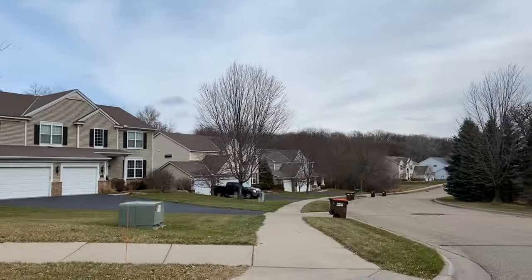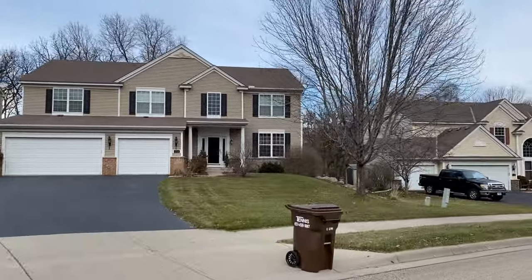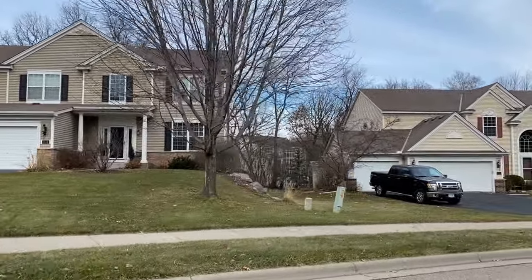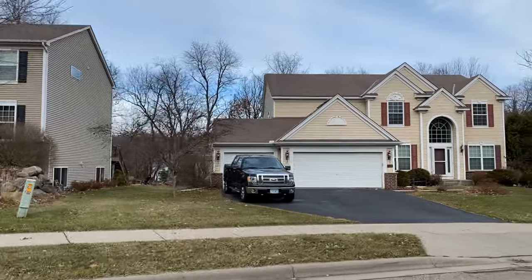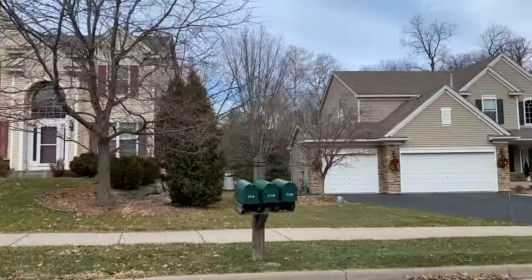Cottage Grove is a bedroom community on the southeastern side of the Minneapolis–St. Paul metro. By bedroom community I mean that it's really primarily a residential area — businesses here are just confined to retail and restaurants that serve this community.